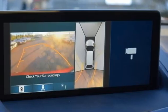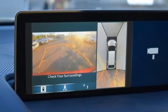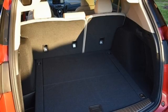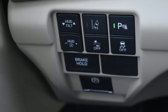Dual-zone climate control, auto-dimming rearview mirror, streaming audio, memory exterior door mirror settings, heated steering wheel, front and rear parking sensors, and heated and ventilated leather sport seats.